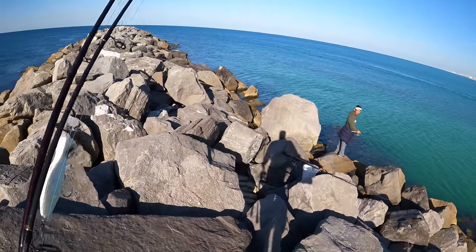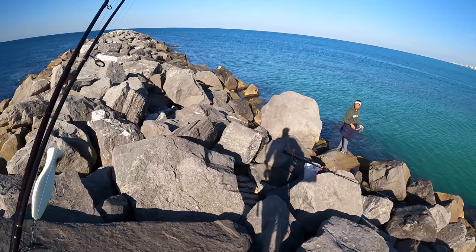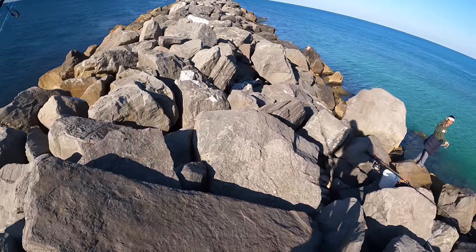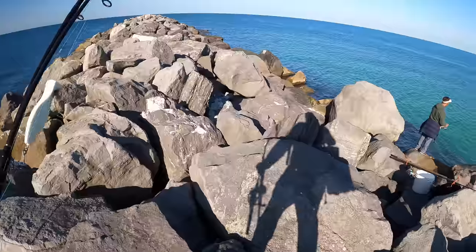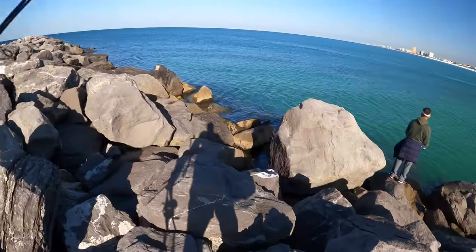Catch any mangroves? I don't use baits - I use jigs. I have shrimp, live baits, trying to catch some big fish. You had any luck yet? I have a flounder.